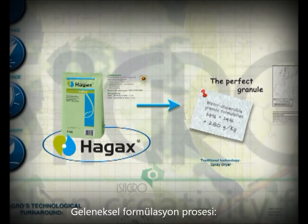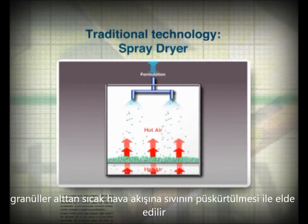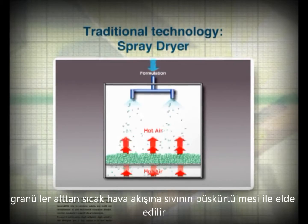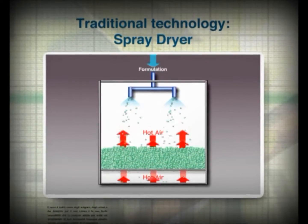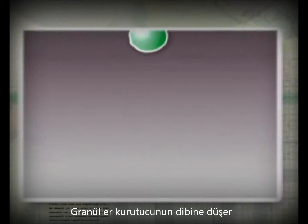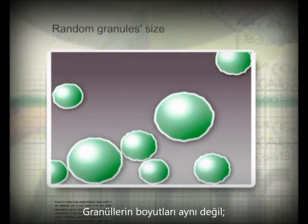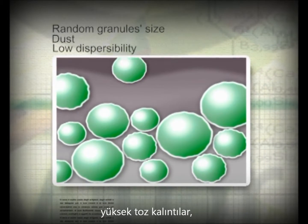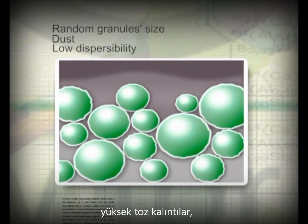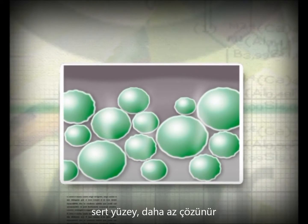In traditional spray dryer technology, a mixture is sprayed downwards from the top of the granulator chamber. At the same time, it is blasted by an upward stream of hot air. As the mixture dries up, granules form and fall to the bottom of the chamber. These granules vary in size because their formation is random. This technology also produces large quantities of powder residue and creates a hotter outer layer, making the granules less dispersible.